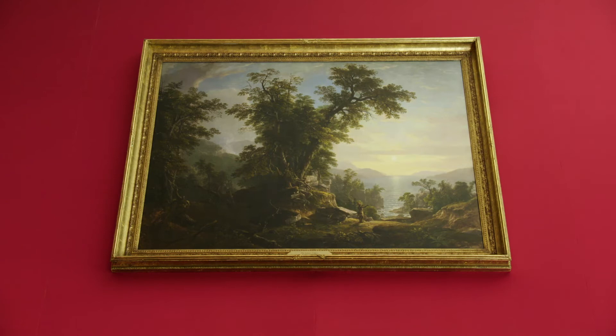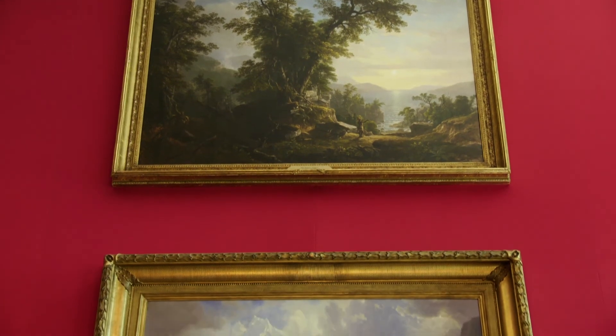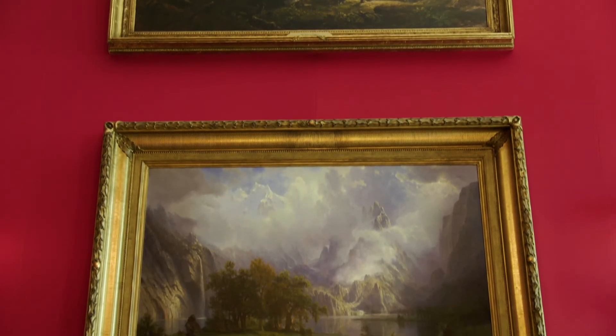Other paintings in this room include natural landscape paintings, which depict a number of locations throughout the United States.